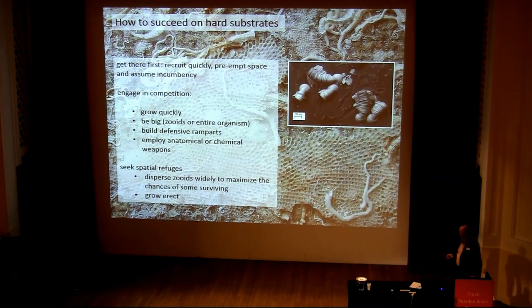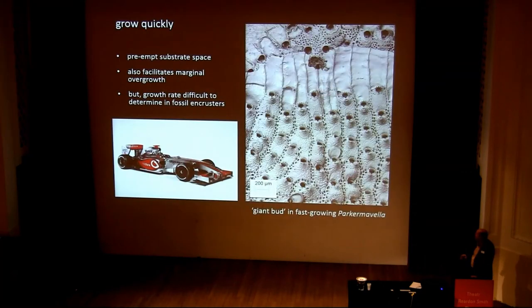Growing quickly allows organisms to pre-empt substrate space and also facilitates marginal overgrowth — generally speaking, the quick-growing ones will overgrow the slow growers. But of course, this is often quite difficult to determine in fossil encrusters, as we can't really determine growth rates in most cases.